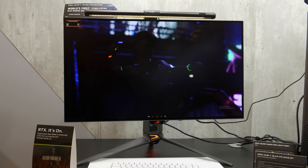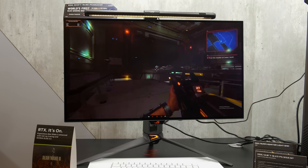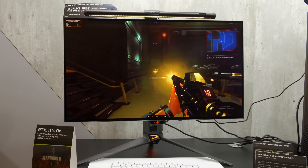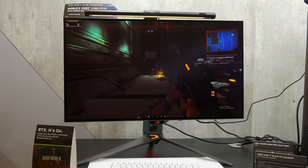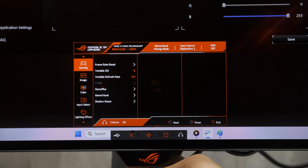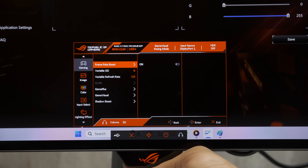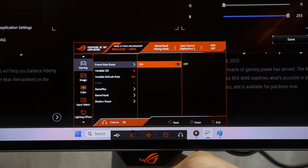The interesting thing about this monitor is certainly its ability to switch refresh rate from 240Hz to 480Hz, albeit with a sacrifice in resolution. The feature is currently not working on this prototype model, but I've been told that you need to go into the user menu and manually enable frame rate boost to activate 480Hz at Full HD resolution.